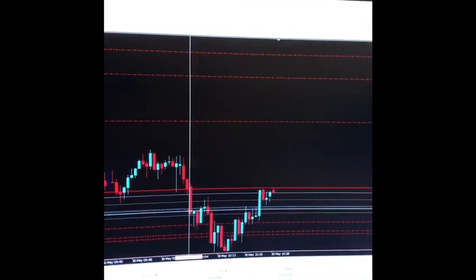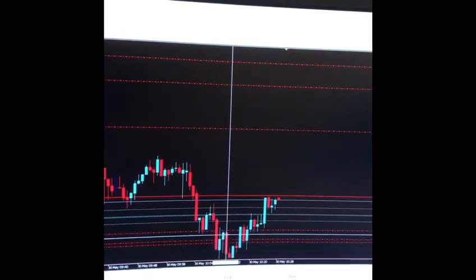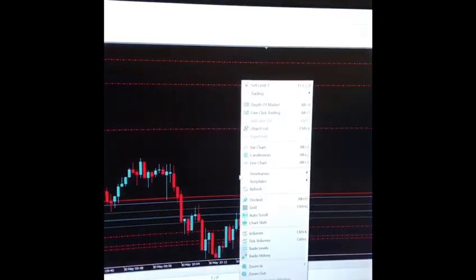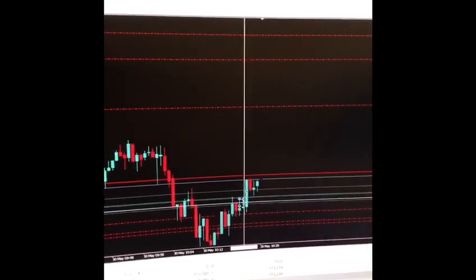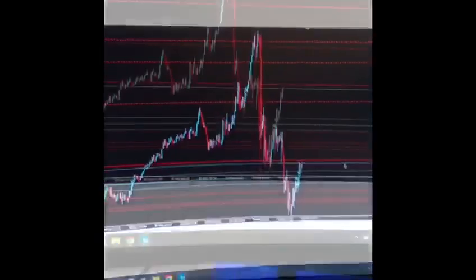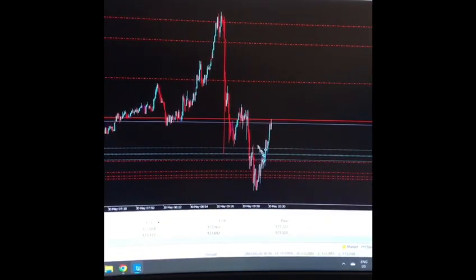You can see a bit of the shape of a left shoulder, head, bit of a right shoulder — even smaller, like a left, head, right — super small. You can see the buys in here. Once it moved up a bit, I move my stops up to protect that risk.